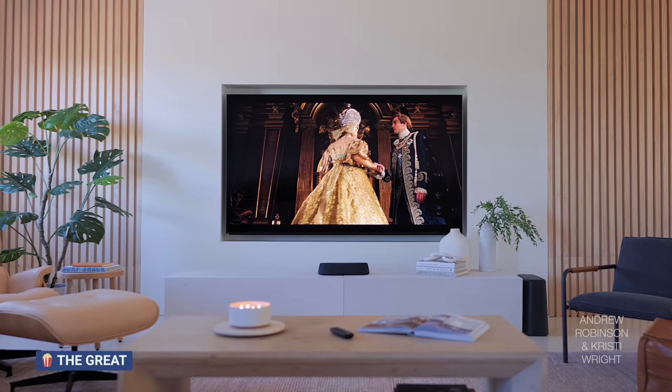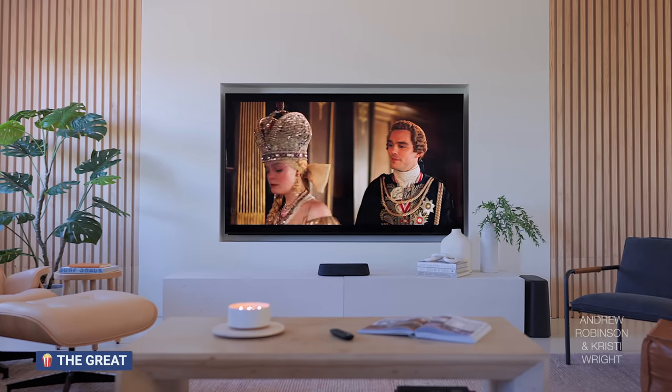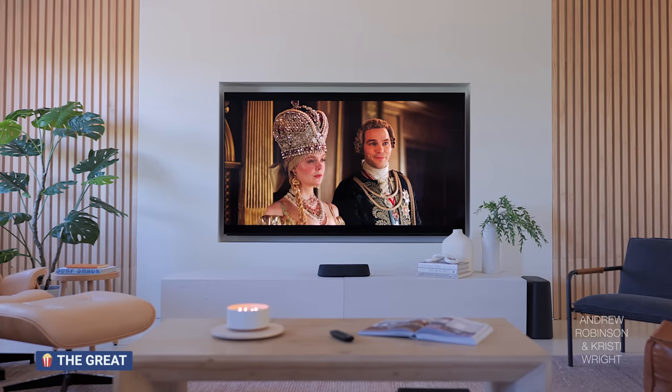I think the AX model is the nicer looking package. For once you've got a brand that made significant improvements in design going from one generation to the next — the design team really stepped it up. I stand by my critique that I would get the AX and then dial up the voice, dial back the bass. I think you're going to get pretty close to what the Mini can do with respect to dialogue while getting all of the benefits of the new system. But if you're on a budget or you just want the dialogue, then the Mini at the lower price still makes sense.